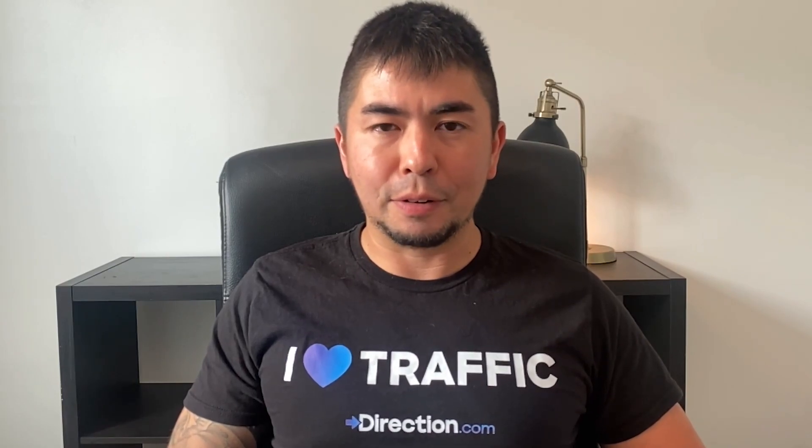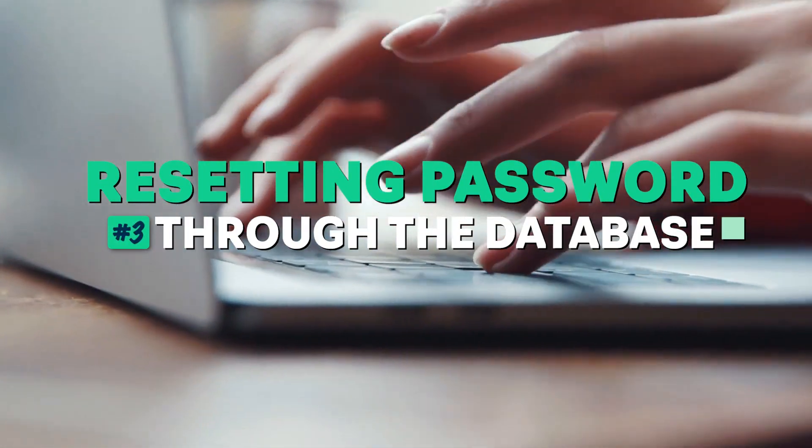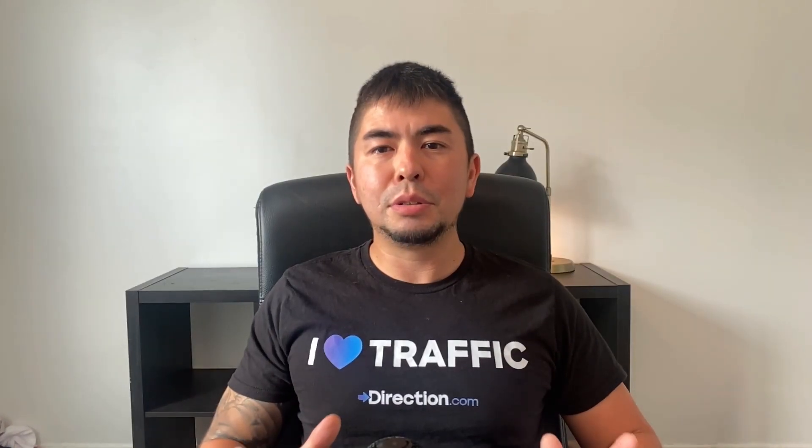If that doesn't work, there is a method number three: resetting your password through the database. Now this sounds a little scary — changes to your WordPress database can do a lot more harm than good if you really don't know what you're up against. If you have basic knowledge of MySQL and access to your database tables through an SQL editor such as phpMyAdmin or SQL Pro, this is usually a cakewalk. Here's how it goes.